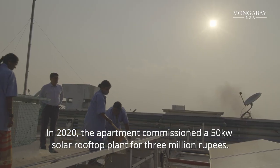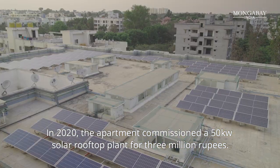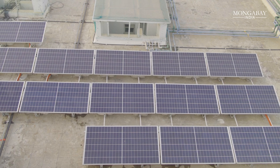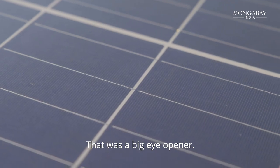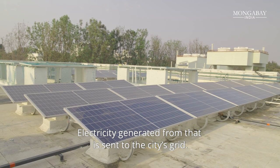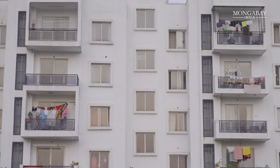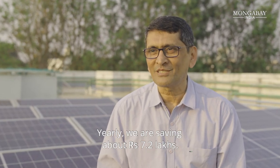In 2020, the apartment commissioned a 50 kilowatt solar rooftop plant for 3 million rupees. We are saving almost ₹60,000 every month — that was a big eye-opener. Electricity generated from the panels is sent to the city's grid and subtracted from the apartment's consumption at the end of the month. Yearly, you are saving about ₹7.2 lakhs.